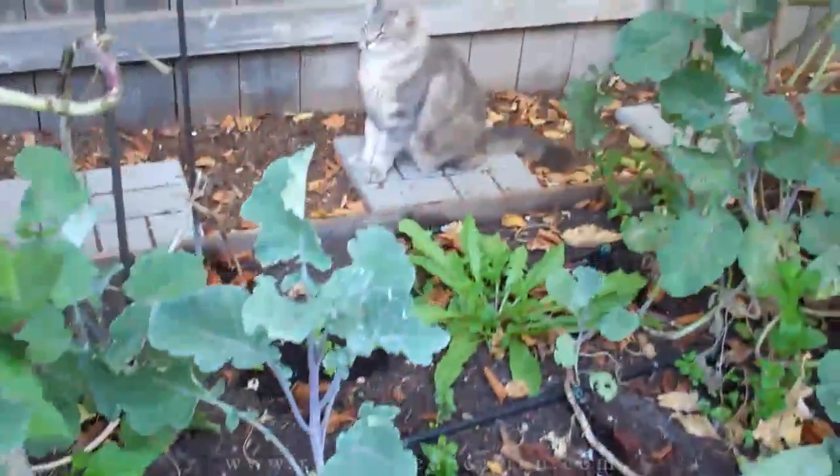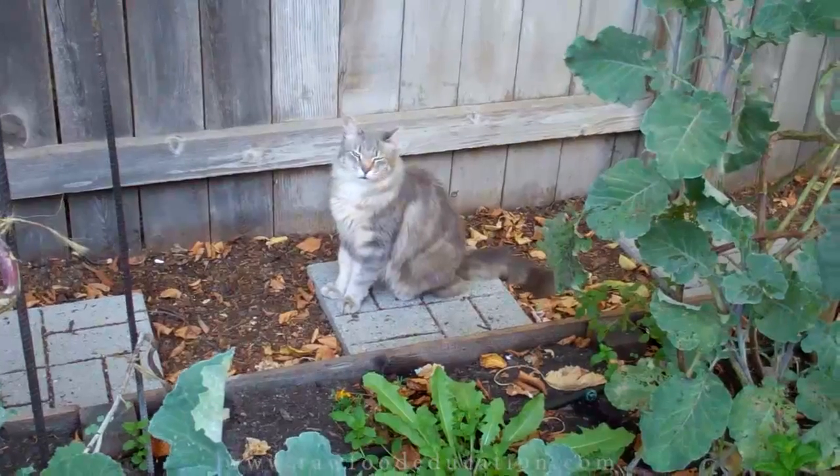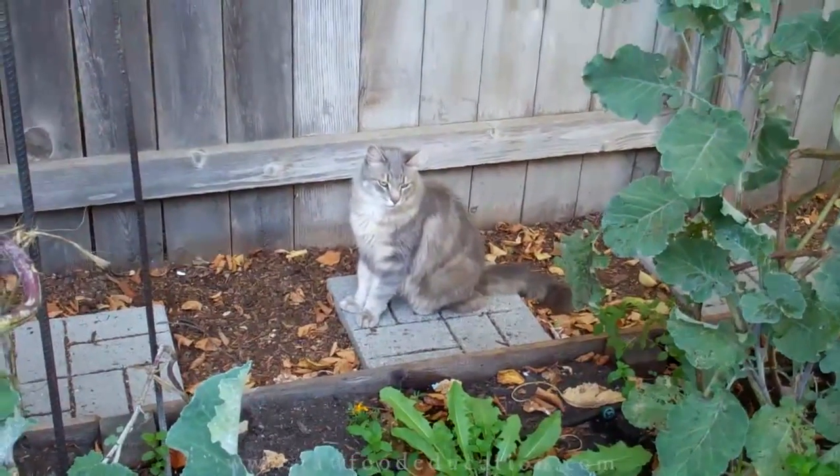Hey, what's this over here? That's our kitty — is he our little garden helper? He always comes out and helps his mommy in the garden.